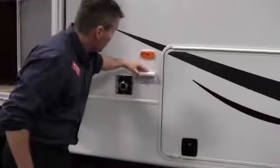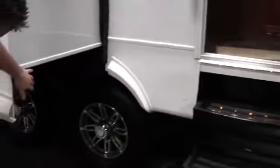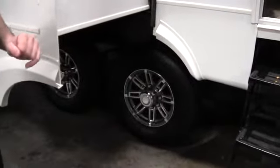You also have power right out here. Nice feature to have. Three steps in, and then you've got Equiflex suspension and you've got the aluminum rims with the big tires.